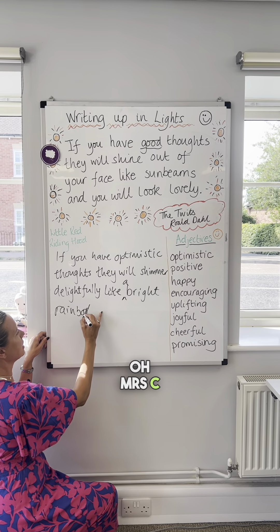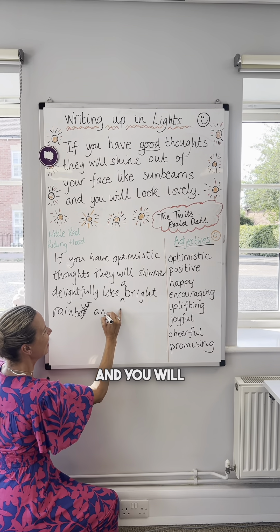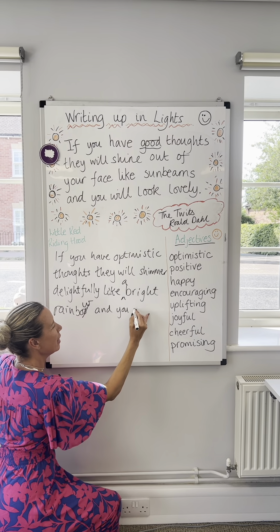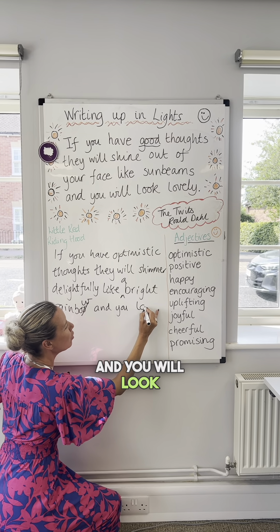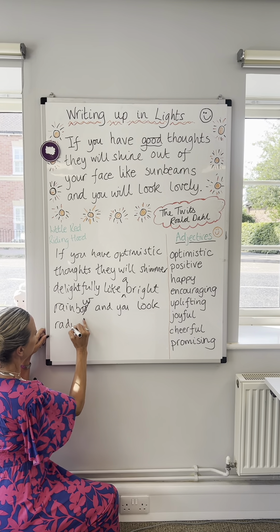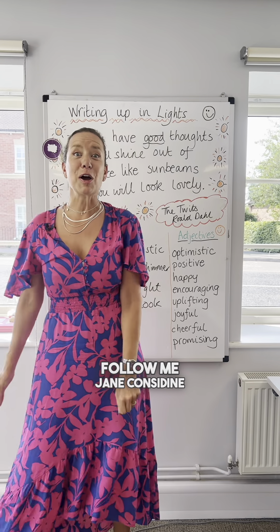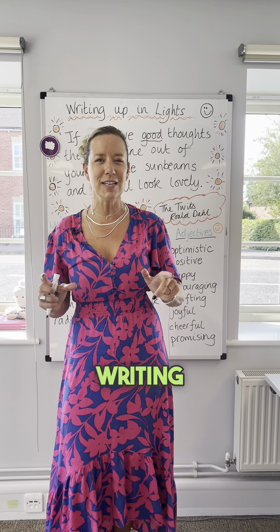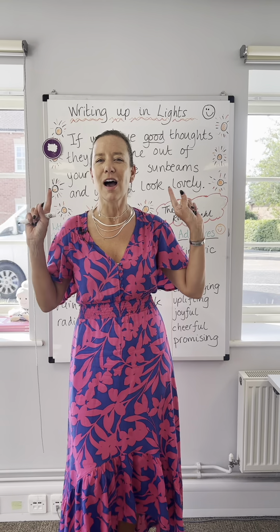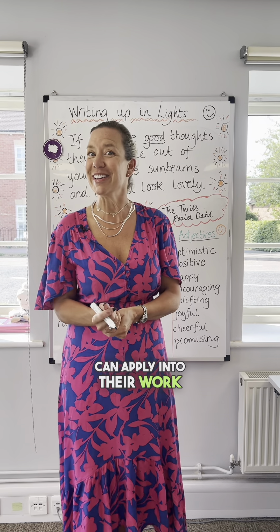Oh, Mrs. C, please slow down! 'And you will look lovely' — and you will look radiant. Follow me, Jane Constine, Power of the Pen, for more writing tips and how to use a writing uplift strategy that children can apply into their work.